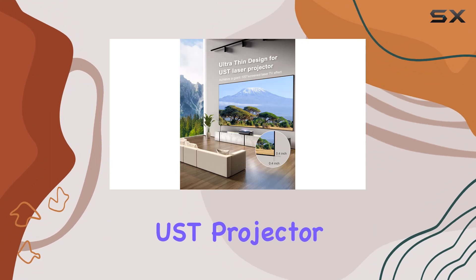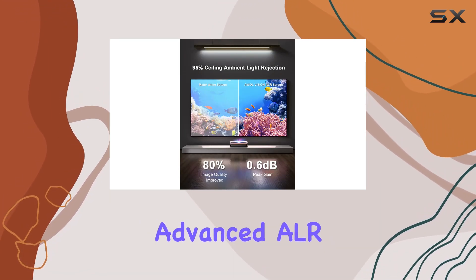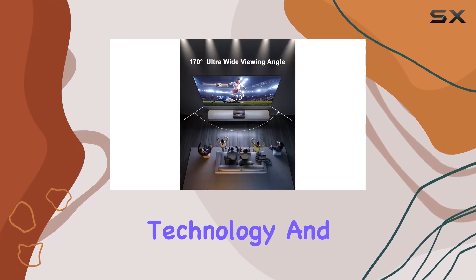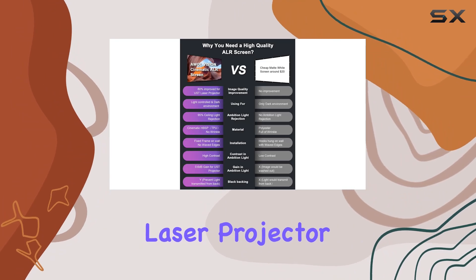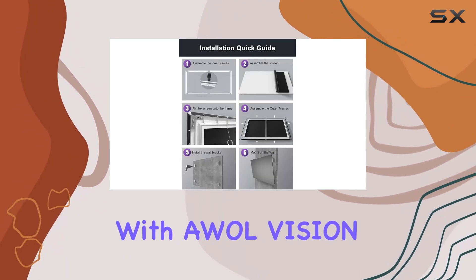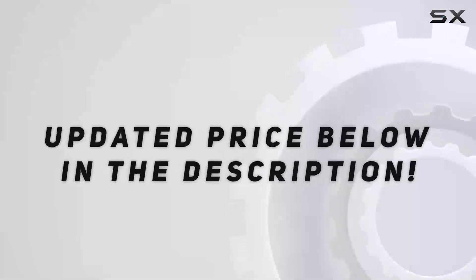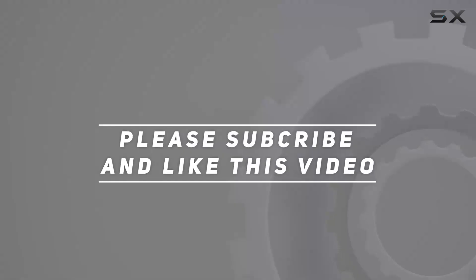In summary, if you're serious about your home theater setup, the A Wall Vision UST projector screen is a must-have. With its unparalleled picture quality, advanced ALR technology, and commitment to customer satisfaction, it's the perfect complement to any ultra short throw laser projector. So why wait? Elevate your viewing experience with A Wall Vision today. Check out the video description for updated pricing, and thank you for watching.